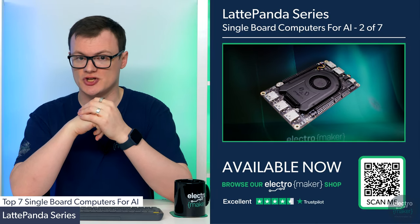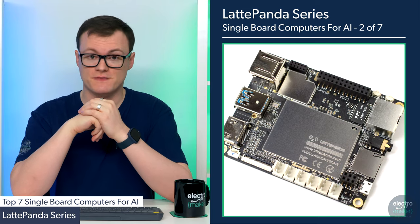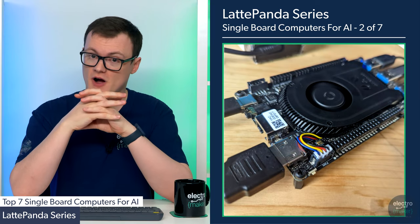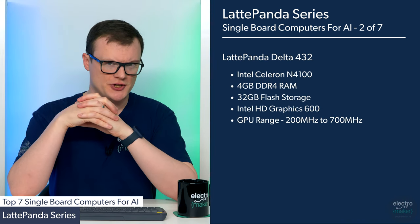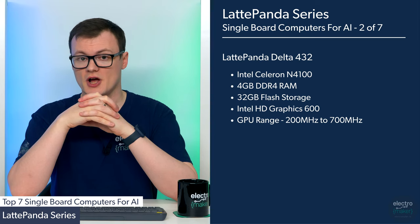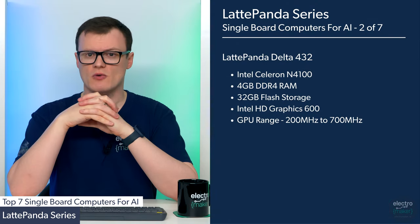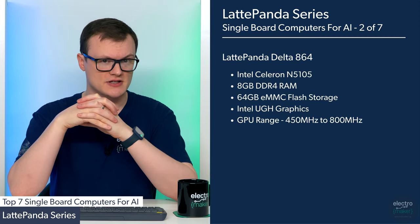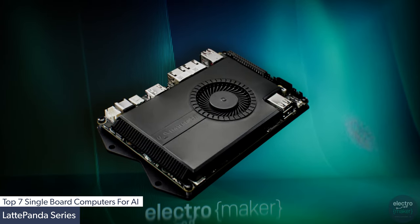Next on our list is the LattePanda. Like the Udoo, this single board computer comes in numerous variations, all having their own range of specs. On the lower end is the LattePanda Delta 432, powered by an Intel Celeron N4100 with 4GB of DDR4 RAM, 32GB of flash storage, and Intel HD Graphics 600 with a frequency range from 200MHz to 700MHz. Moving up in spec is the LattePanda Delta 864, powered by an Intel Celeron N5105 integrating 8GB of DDR4 RAM, 64GB of eMMC, and an Intel UHD Graphics GPU with a frequency range from 450 to 800MHz.